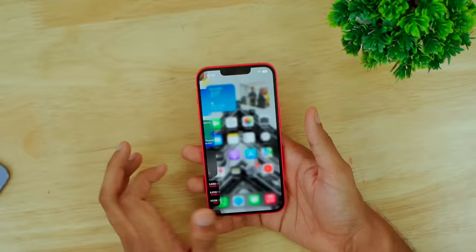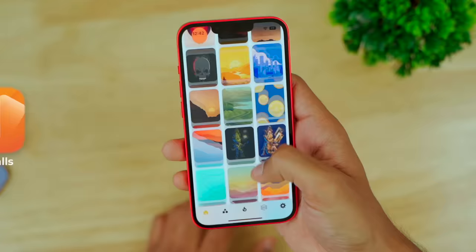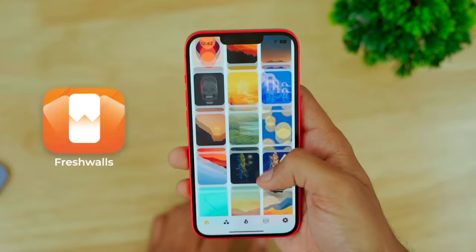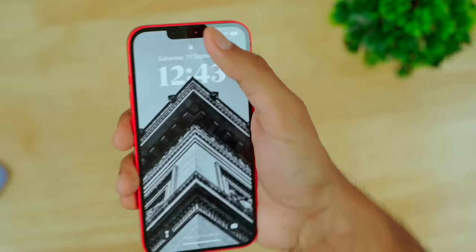Let's talk about the display. The color, resolution, and contrast are very nice and fun to see. With a colorful wallpaper it looks great. There are many pro version features you don't get here though — Dynamic Island is not the same as this notch, and Always On Display is not present. These are not the same things.